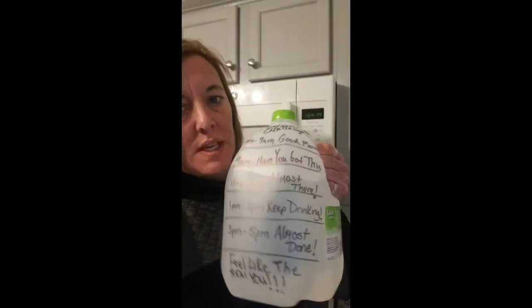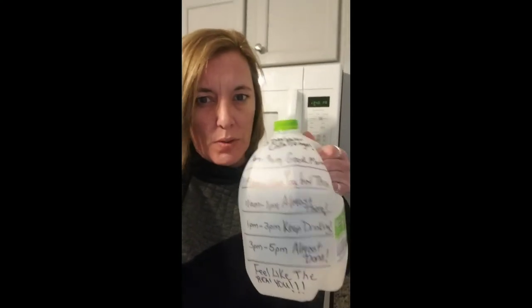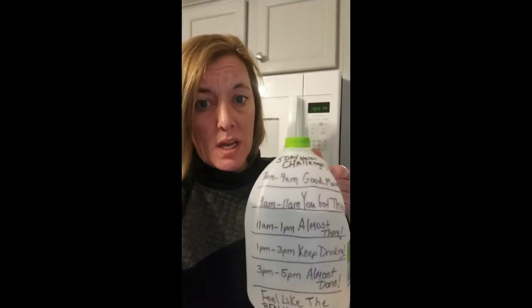Day two is here and today my challenge is to drink a gallon of water. I found this on Pinterest — you draw lines on the jug with the times you should be drinking your water. Again, it's about every two and a half hours. This thing is heavy, so I'm going to be pouring it into cups and glasses rather than drinking straight from the jug.